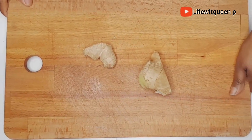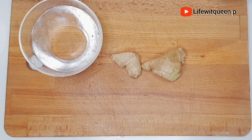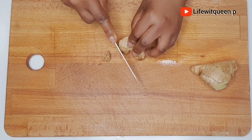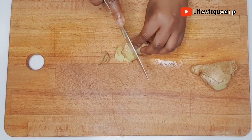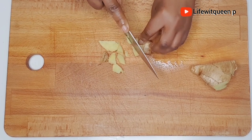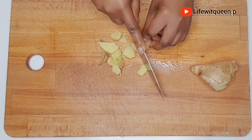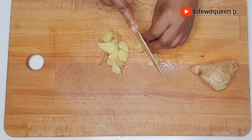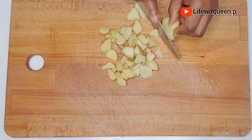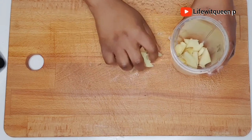The first ingredient I'm going to be using is ginger. I'm going to wash it then cut it into little chunks. Ginger is amazing for our hair — it helps to improve the circulation of the scalp while stimulating the follicles, which promotes healthy hair growth. It contains many benefits such as vitamins, minerals, and fatty acids. Ginger also contributes to strengthening the hair strand, fights against hair loss, and is amazing at restoring moisture loss.